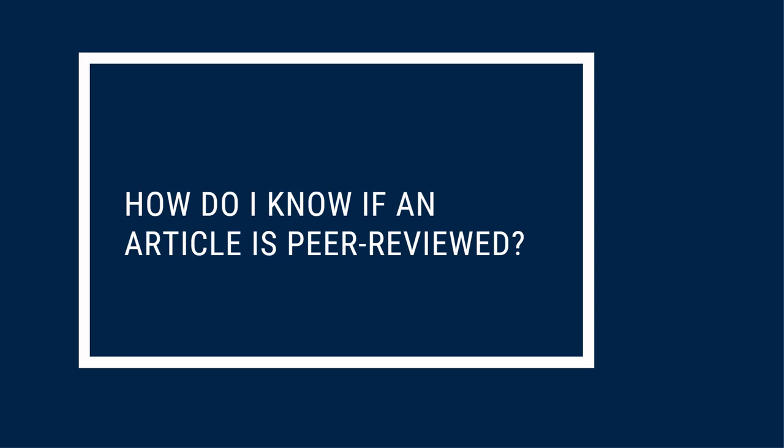How can you tell if the article you're looking at has been peer-reviewed? It's important to remember that not all information in a peer-reviewed journal is actually peer-reviewed. For example, editorials, letters to the editor, book reviews, and other types of information don't count as articles, so they don't go through the peer-review process.